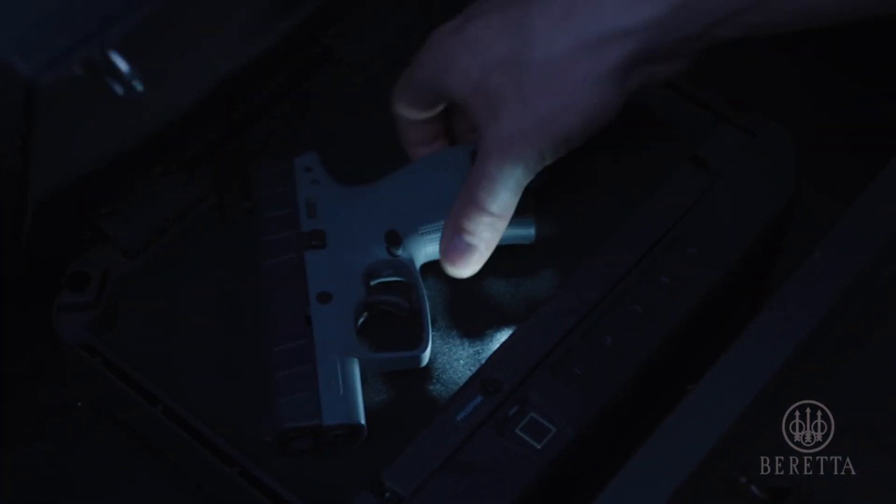With its compact size and advanced features, the Beretta APX Carry is an excellent choice for anyone looking for a reliable and highly concealable handgun for personal protection.